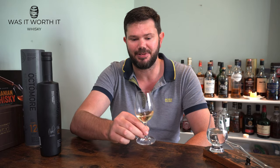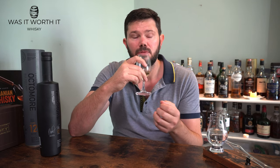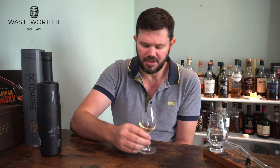On the nose, straight up I get a sweet barbecue meatiness, tropical fruit, some pineapple, caramel, hay, and dried apricots. It's quite a complex nose when you get into it.